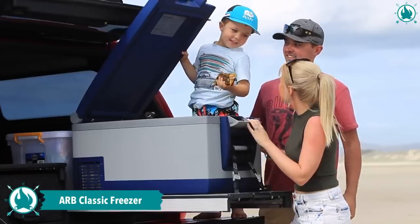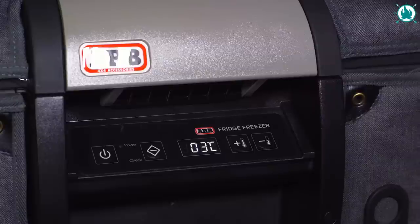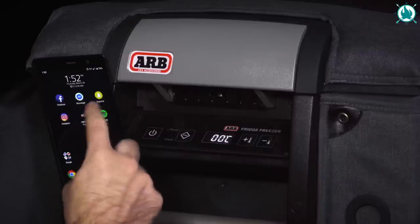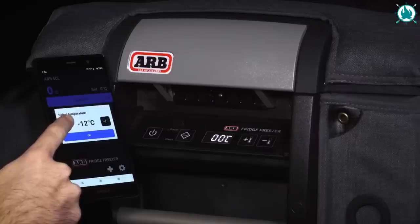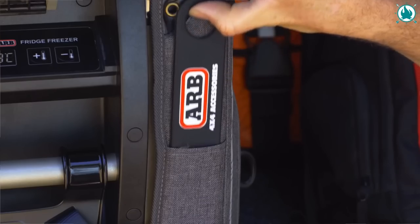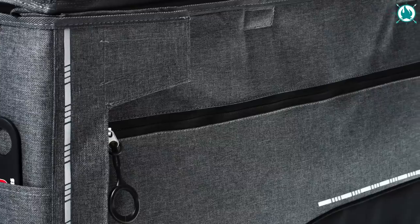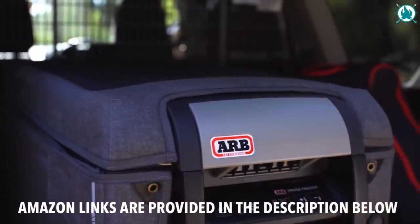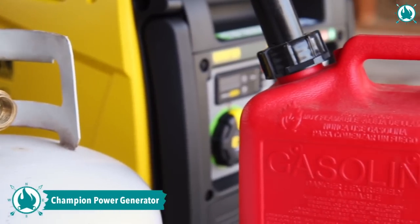Keep your food and drinks chilled while camping with the ARB Classic Fridge Freezer Series 2. This iconic fridge freezer is a must-have for every camping enthusiast. With its new modern color scheme and added features, it's the perfect companion for off-roading adventures. The durable design and stainless steel detent hinge ensure reliability and easy access to your refreshments. The integrated battery protection system keeps your power supply in check, and a convenient drain plug makes cleaning easy. The price of this monster is $1,062.